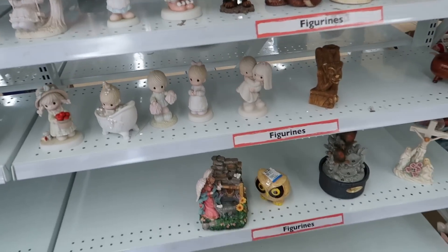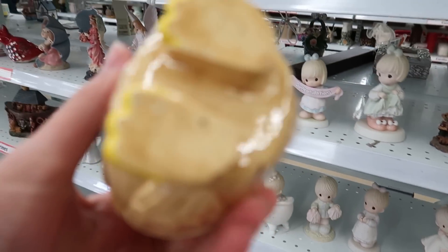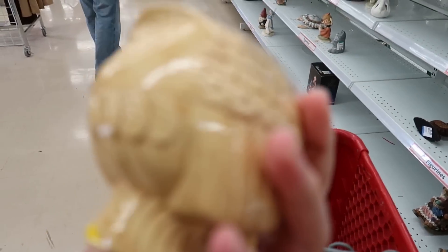They've got lots of figurines. What is this little owl? Four dollars — it's kind of cute, I'll think about it. Oh, it's like a covered dish — it opens up! That's really cool, I'm gonna have to think about that one.